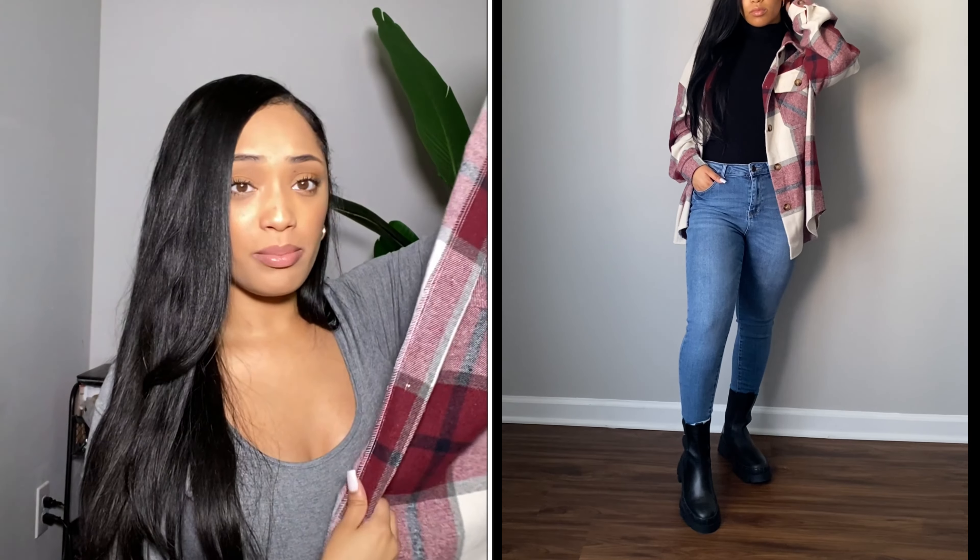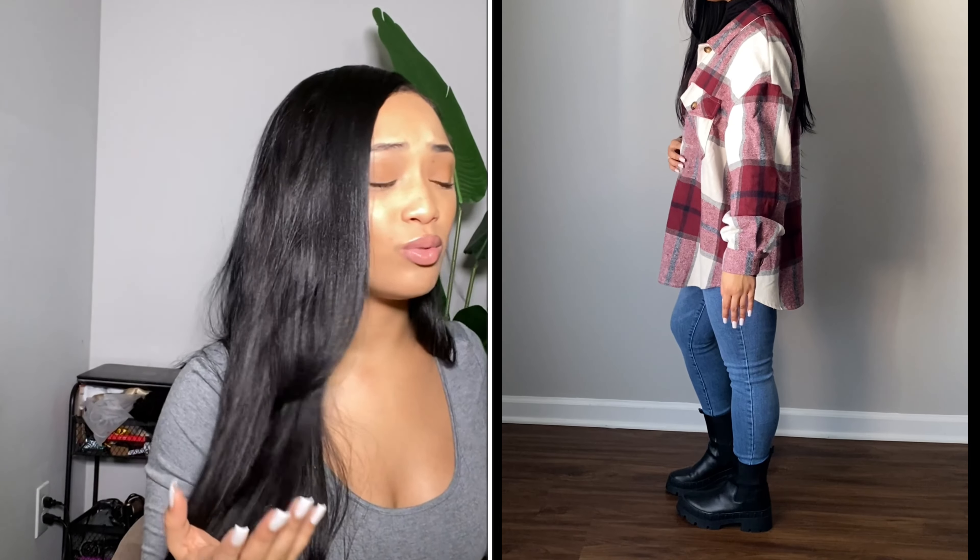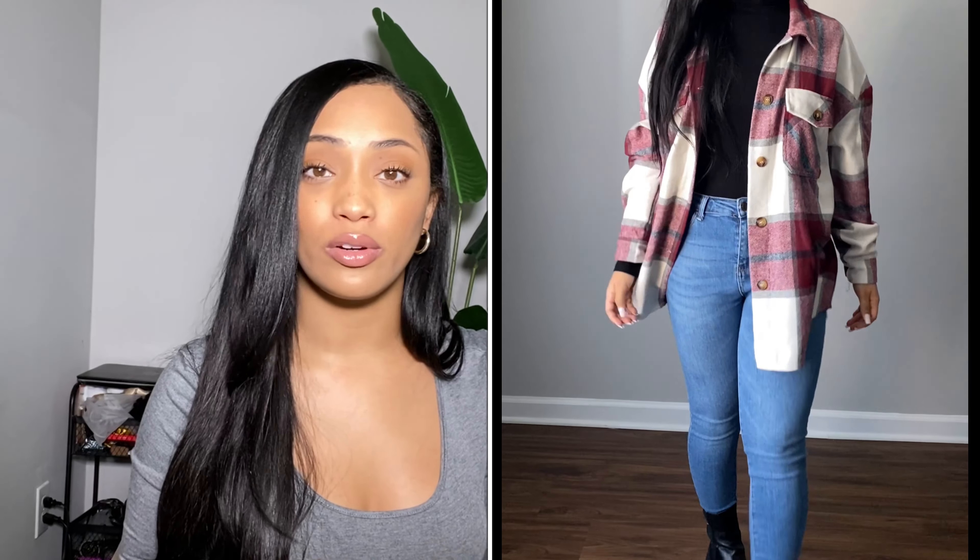This shacket is very comfortable. I paired it up with my black turtleneck that I believe I got from Walmart years ago, some skinny jeans that I got from Ross, and some boots that I got from Steve Madden. It's a cute, casual everyday outfit that you can wear to the mall, to a birthday party, or if you're running errands.